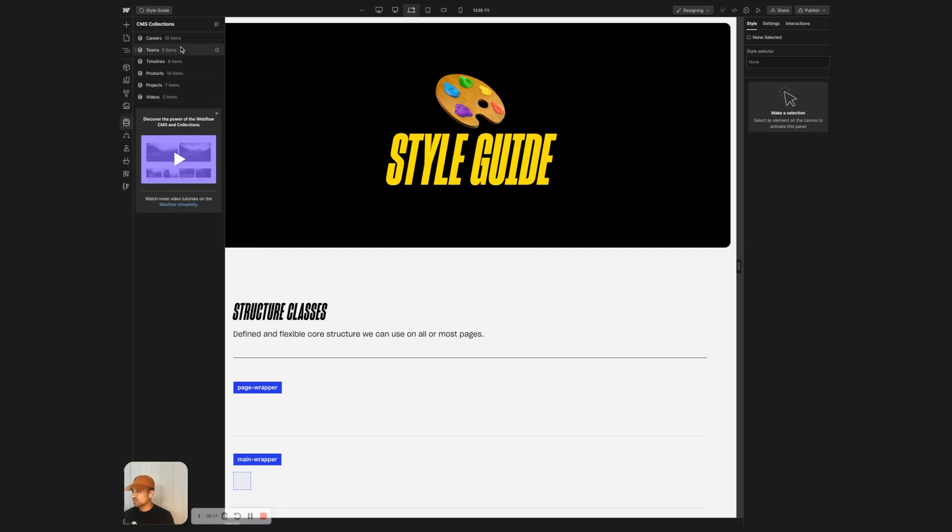Leveraging the CMS — products, projects, videos — anything that felt like it was going to be a group in a repeated pattern, leveraging the CMS was super helpful in the build and follows the guiding principle of having Hacksmith be able to go in and edit pretty easily.